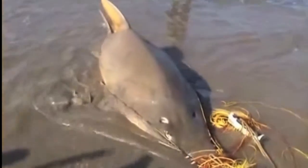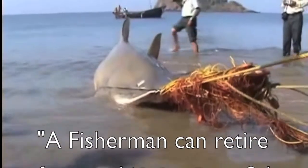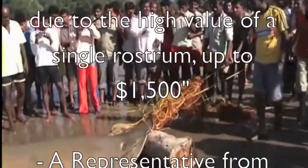The rostrums are said to be worth so much that a representative from the National Museum of Kenya stated that a fisherman can retire after catching one sawfish, due to the high value of a single rostrum — up to $1,500.